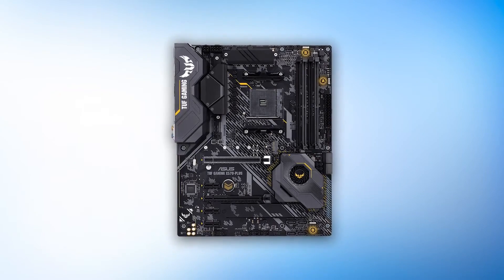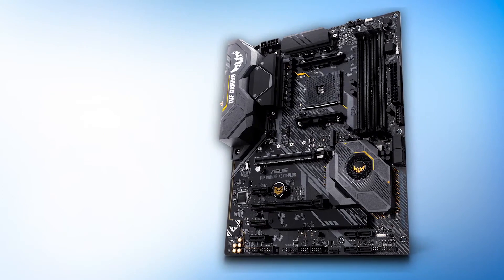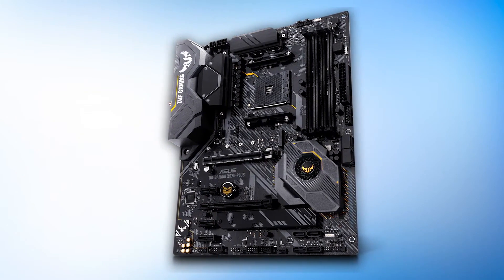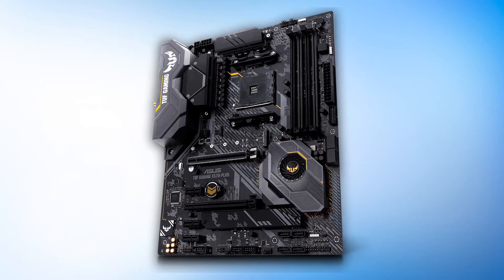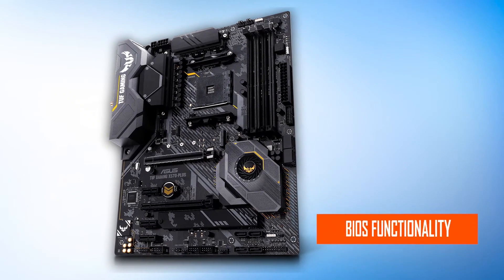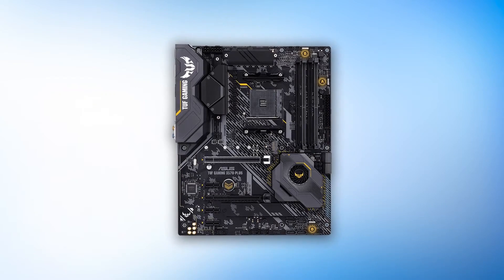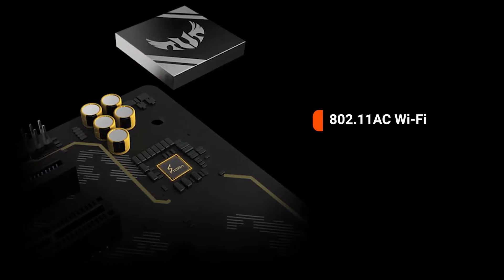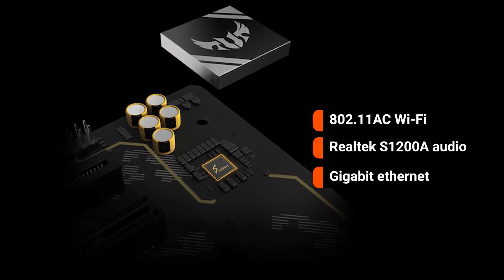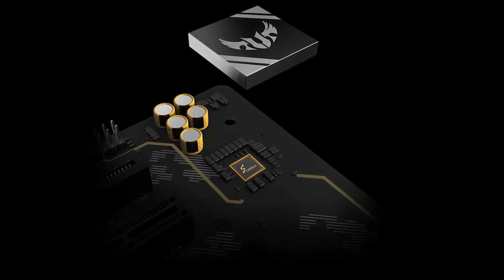The logo is reminiscent of something from Call of Duty or Battlefield, and can be seen on the rear panel cover, PCB, and chipset heatsink. The board uses a 12+2 power delivery system that works well on the X570 platform. You also get ASUS's excellent BIOS functionality, Aura Sync support, 802.11ac Wi-Fi, Realtek S1200A audio, and Gigabit Ethernet — all premium components without needing to shell out a ridiculous amount of cash.